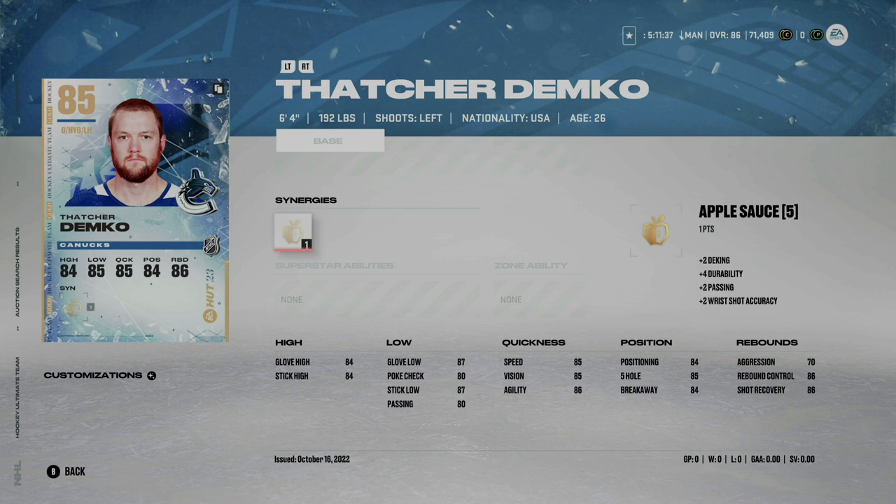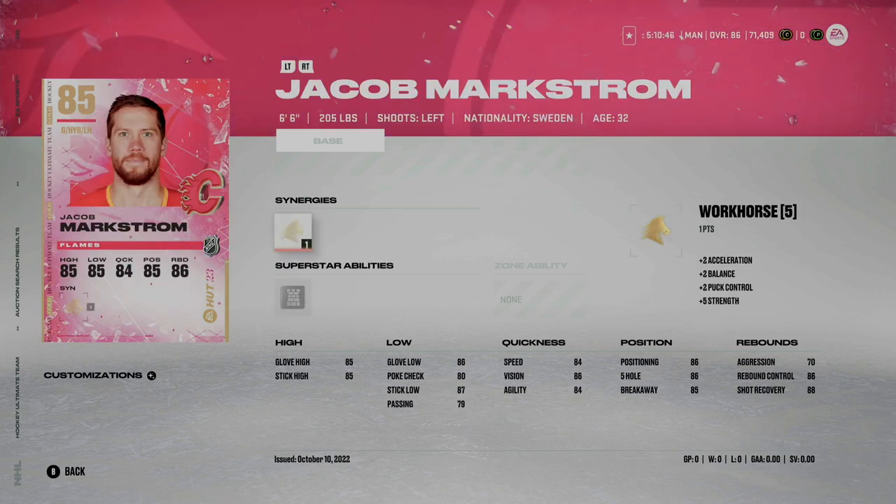Coming in number one in this category is Jacob Markstrom. When I first started recording he was going for about 25,000 coins — right now closer to 30,000. He is the best goaltender in the game for a few reasons: first, he's six foot six, 205 pounds — he's huge back there. I also love his synergy at Workhorse. In the early stages of the game it's important each player has an active synergy, and Workhorse is one I use. He's served me better than Vasilevskiy.